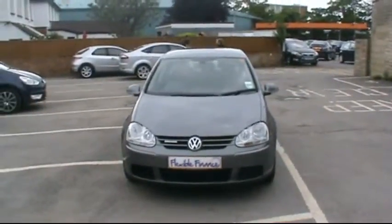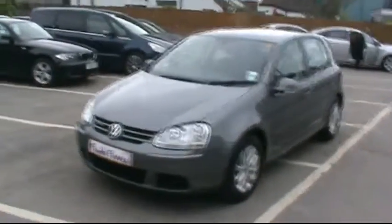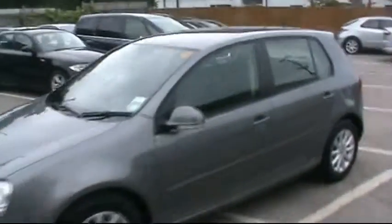Hello and welcome to Imperial Car Supermarket. Here we have the Volkswagen Golf Bluemotion on an 08 plate. I'm just going to give a quick tour of the vehicle and highlight the features and the benefits.